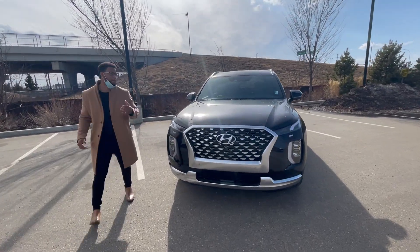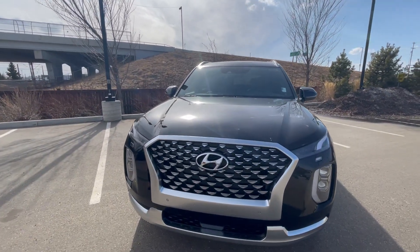Good afternoon, my name is Tony Ferreira. Today we're looking at the beautiful 2021 Hyundai Palisade that you inquired about.